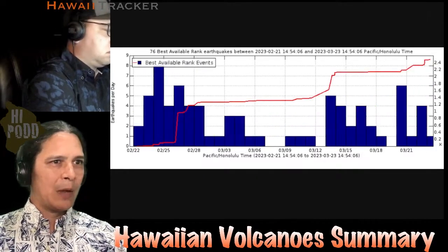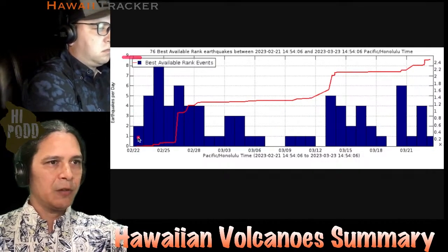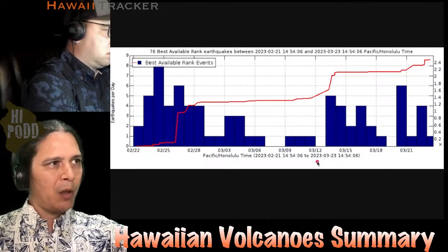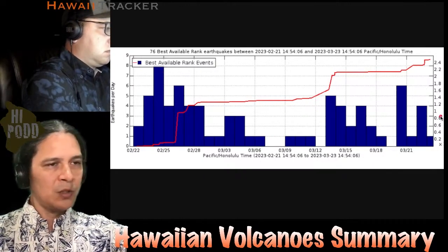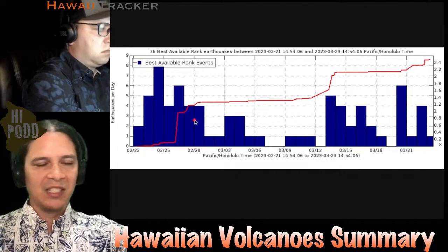Looking at the earthquakes for Mauna Loa, the plot goes from zero to nine earthquakes per day. Some days there are no earthquakes at all in the summit region of Mauna Loa, and some days you might get up to less than 10. This is a very different story from Kilauea — even though you have the inflation, you don't have any of the earthquakes. That's the big difference.